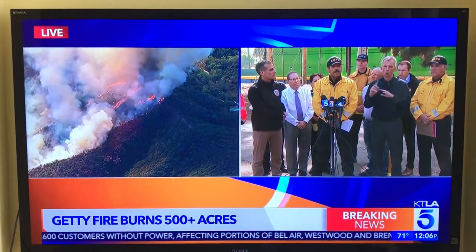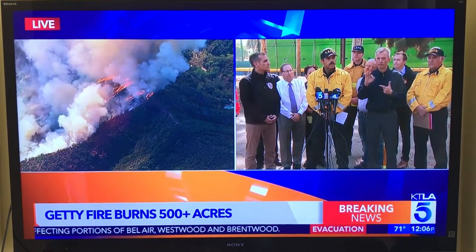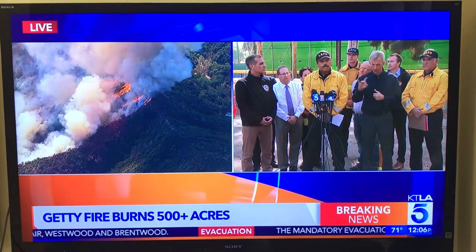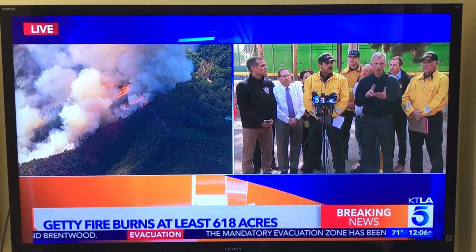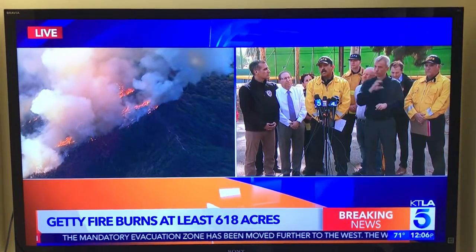We also have Notify LA, which is something you have to register for. You can register by texting 888-777. We also have the reverse 911 system, and I understand police officers were also knocking on doors and using loudspeakers to alert people that were still sleeping.